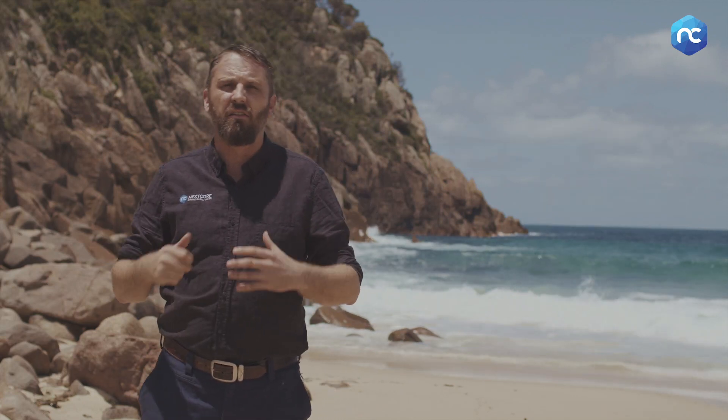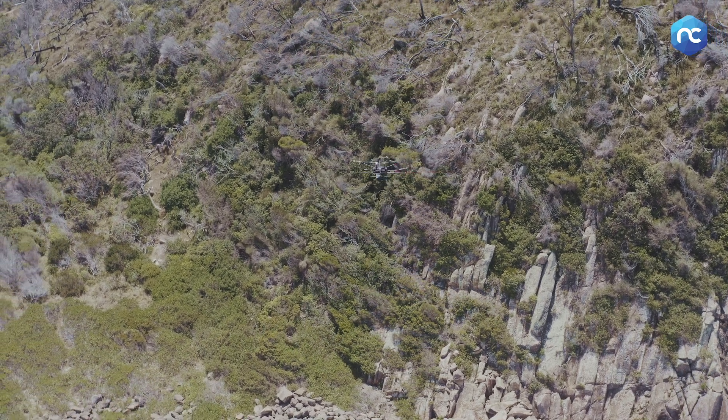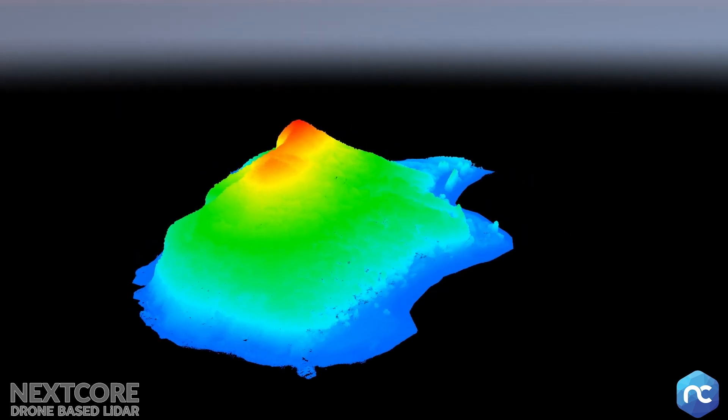This 30 hectare site we can do in a single flight — maybe two flights — and get the whole job complete. What we end up with is data that we can process within hours, not days, and that allows us to give the client a more accurate representation of what's going on on this headland.